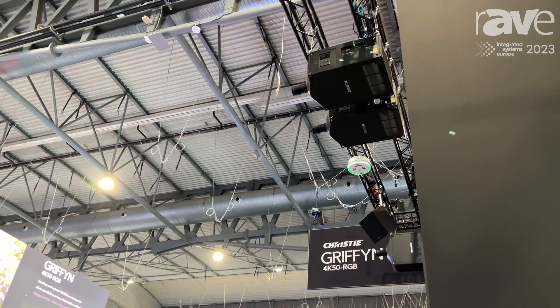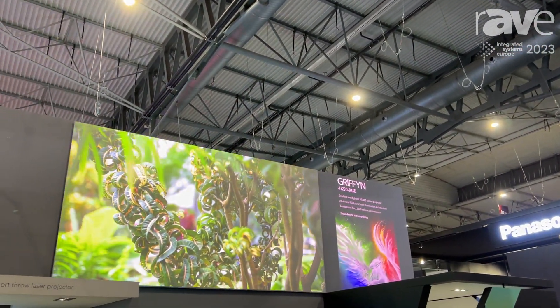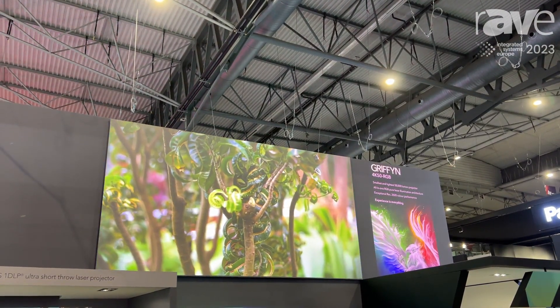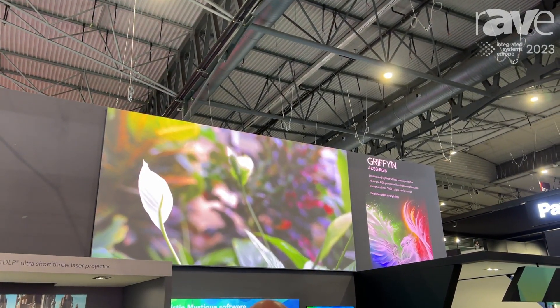It's ideally suited for rental staging and large venue applications where you need a lot of light to punch through ambient light, giving us 50,000 lumens. Since it's pure RGB, you get the advantages of 98% of REC 2020 color space, giving you the purest colors possible.